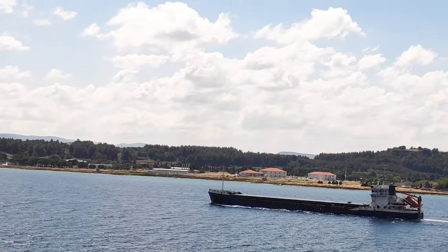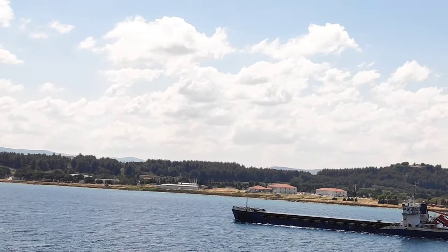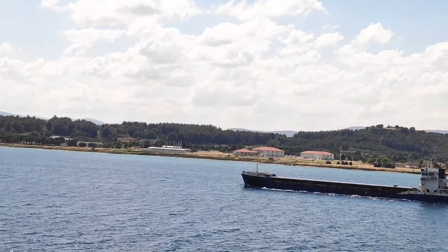The Dardanelles is 61 kilometers long and 1.2 to 6 kilometers wide, averaging 55 meters deep with a maximum depth of 103 meters. Its narrowest point is abreast the city of Çanakkale.